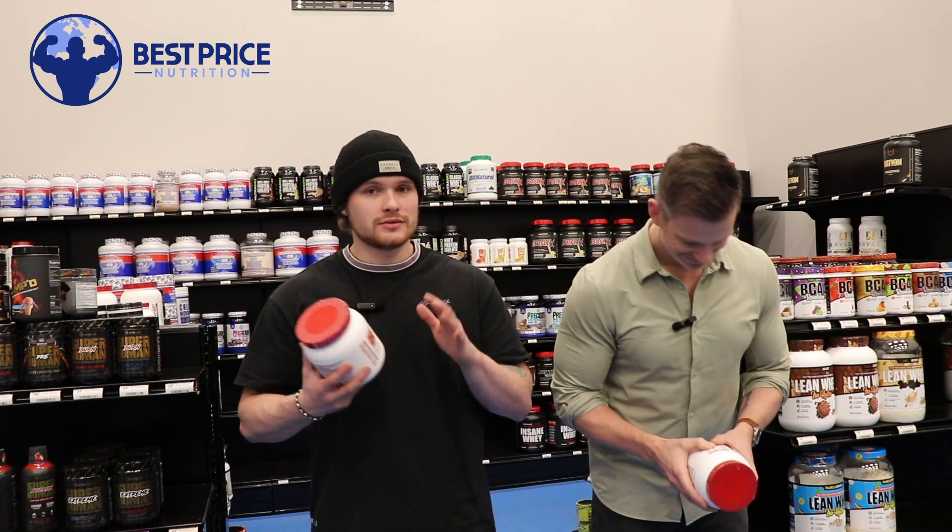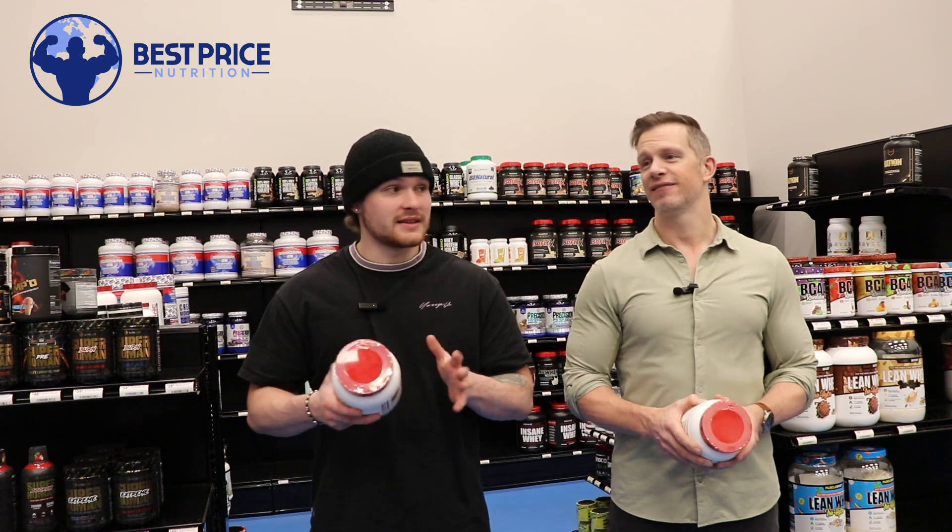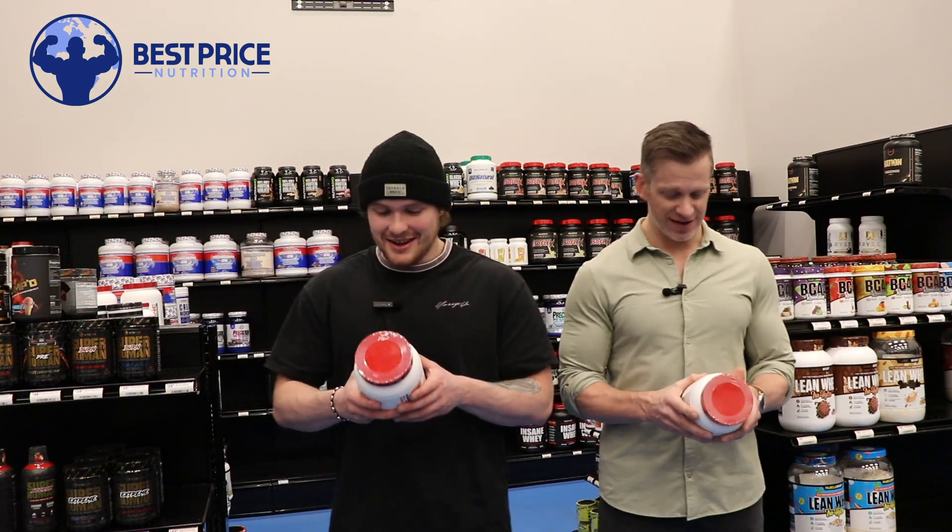So for those of you stim junkies, definitely listen up — because two scoops gives you 500 milligrams of caffeine. That's an insane amount. That is nuts.